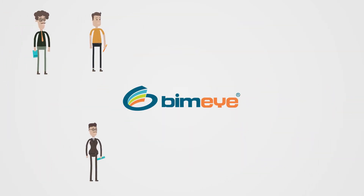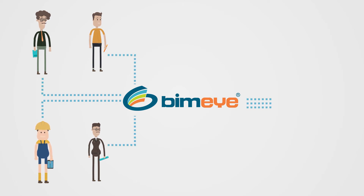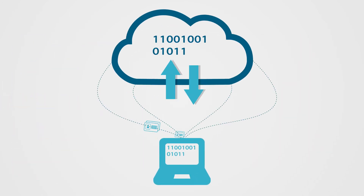BIMi gathers quality-assured information for anyone involved in a construction project, from conception to finished property and beyond. Oversee the entirety of your project's data through seven innovative BIMi apps.